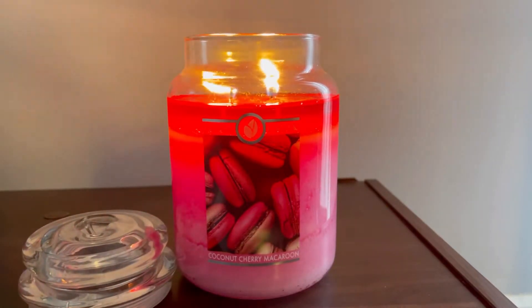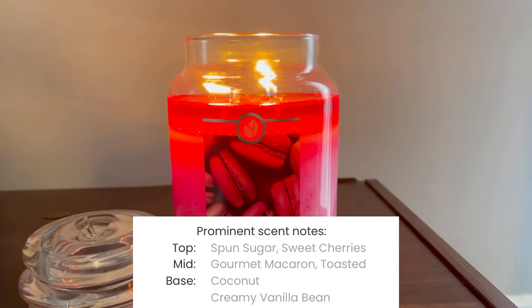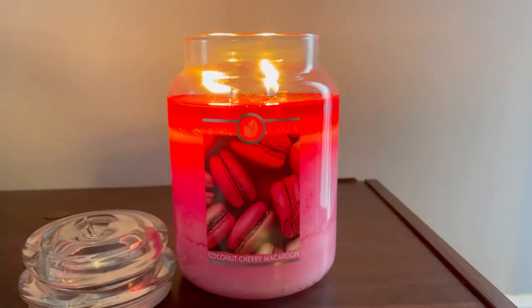What's up guys, it's your girl Aries Ashley here with another quickie candle review. Right now I am burning coconut cherry macaron, and the scent notes are spun sugar, sweet cherries, gourmet macaron, toasted coconut, and creamy vanilla bean.